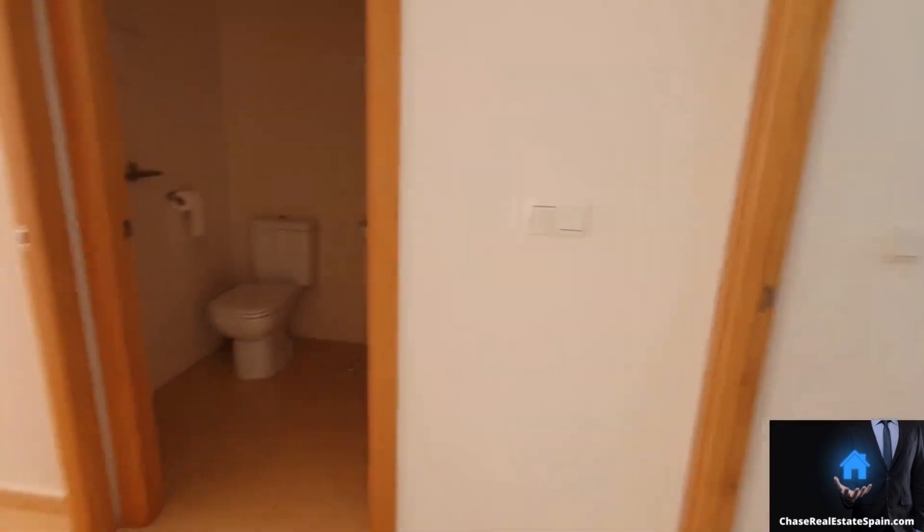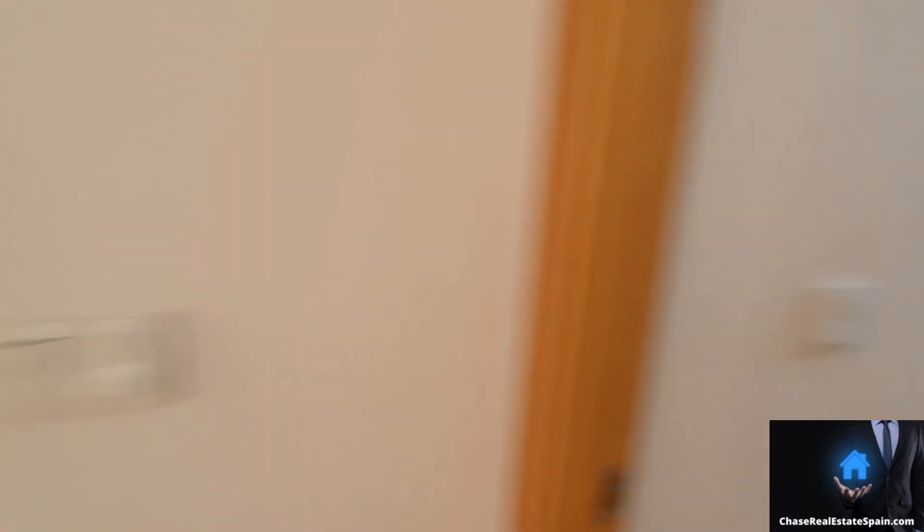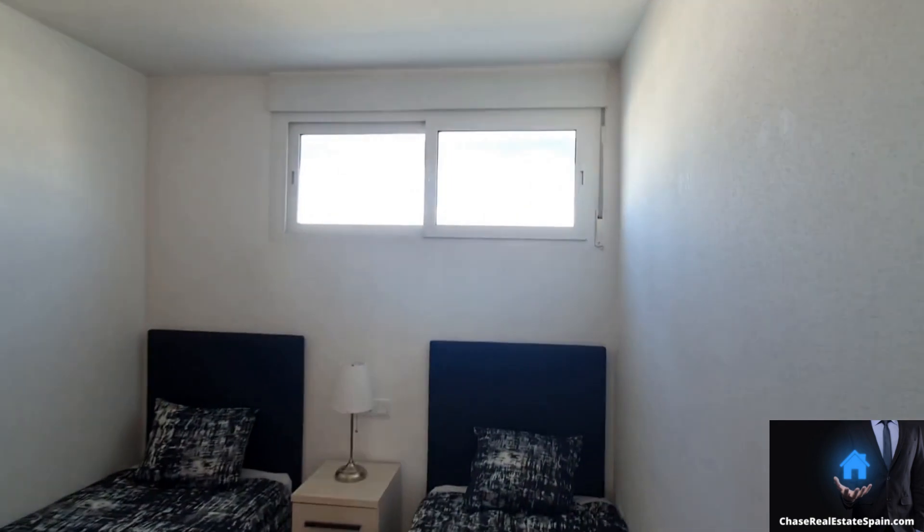Off the living room we have two bedrooms. Bedroom one has built-in wardrobes, two light fittings, and air conditioning — good furniture, ready to go.